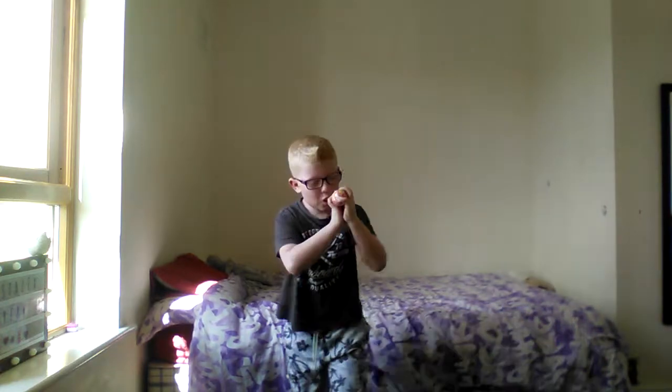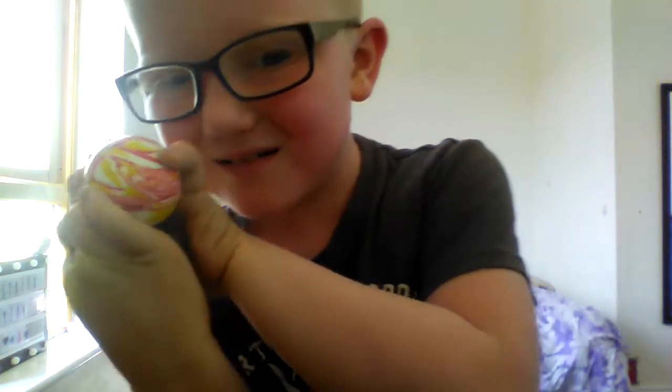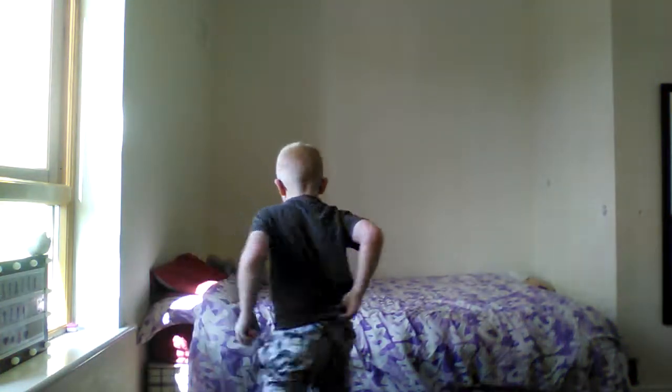Guys, whenever I say I'm getting better I get worse, but whenever I say I'm getting worse I get better. Look — hmm, that looks so weird. Guys, I post two videos every day because I just love it — I love YouTube, that's why I do it. Bye bye!